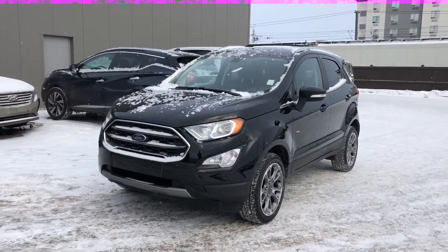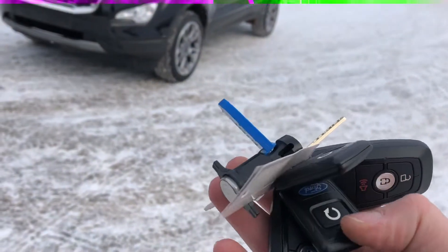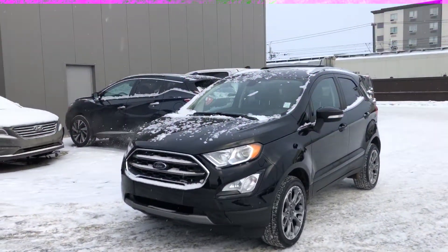It also comes equipped with a sunroof, which is very nice. So Werner, that is the 2018 Ford EcoSport. Also, I did want to show you one more thing — with the keys, this does come with a remote starter installed from the factory, which is great so you don't have to worry about getting that put in.